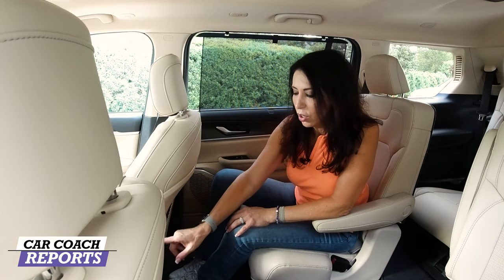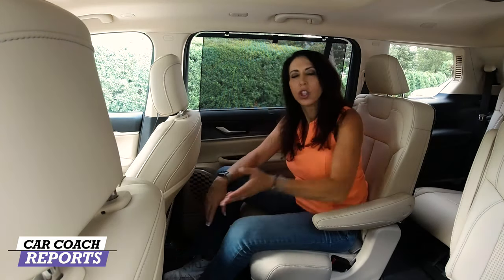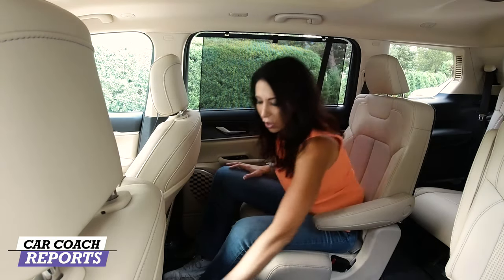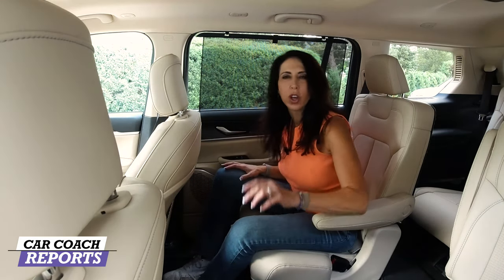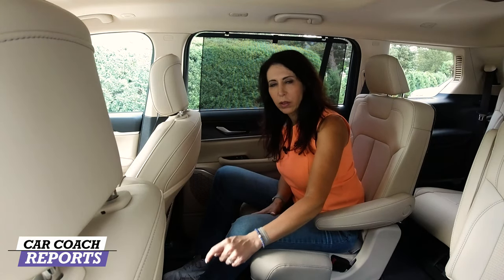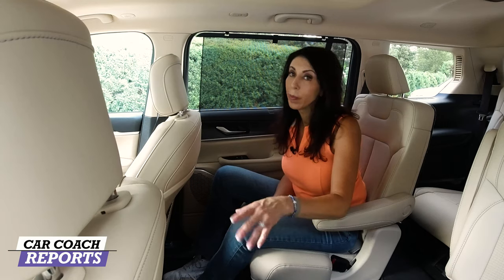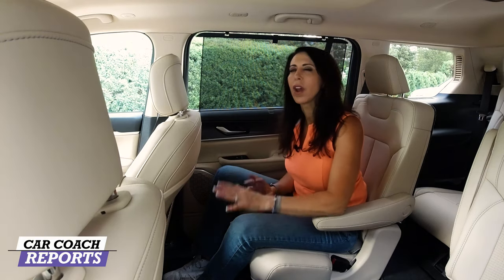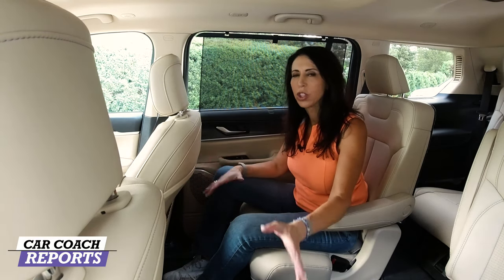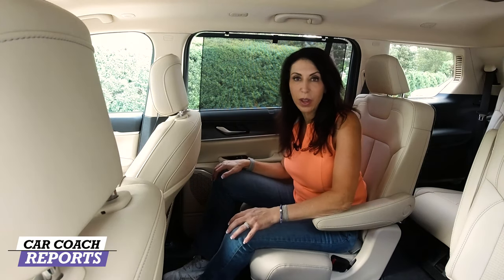In the second row, below the vents you have regular wall outlets, USB, and USB-C charging. Further down there's additional storage and two cup holders — one on the floor which could be a tripping hazard for kids heading to the third row. Everyone's family situation is different, so consider your own needs when evaluating these details.